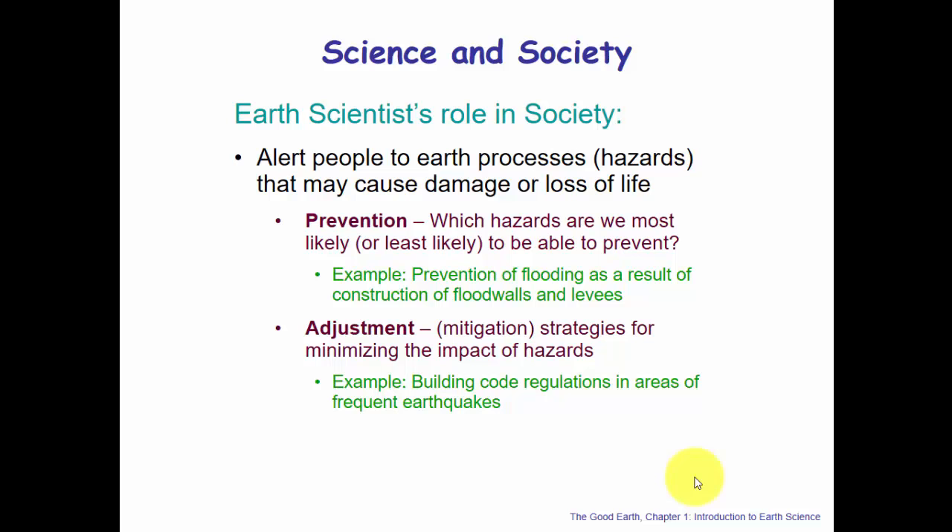Scientists also work toward prevention and mitigation. Which hazards are we most able to prevent? Flooding can be prevented through flood walls or levees. Hurricanes and tornadoes probably can't be prevented, but science can have strategies for minimizing their impacts — like building codes in areas of frequent earthquakes. Those are adjustments and mitigation strategies proposed by scientists.